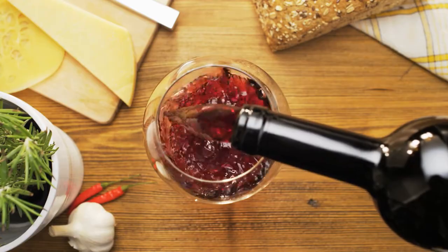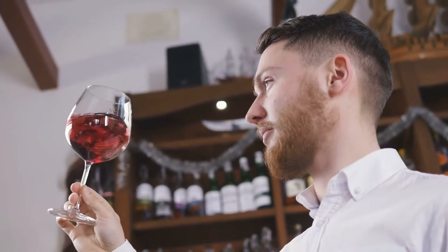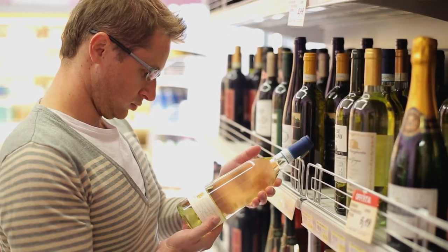Think about the background. The background or any reflection can ruin your wine photo. Pay attention to details — if you use a shiny background, remember to check that there are no reflections of your surroundings.